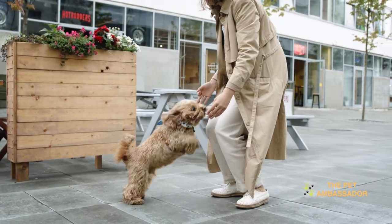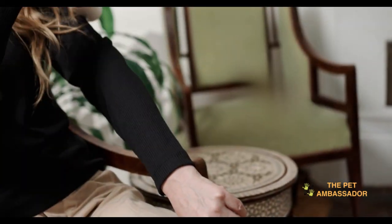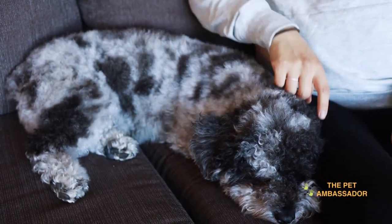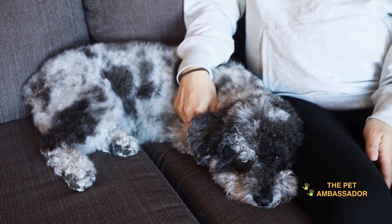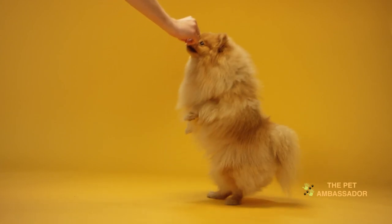Are you a dog lover but dislike cleaning up after your furry friend? If so, you're in luck. There are several small dog breeds that won't leave your furniture and clothes covered in hair. If you're planning to get a dog in the future, this video will introduce you to 7 small dog breeds that either don't shed or shed very little.